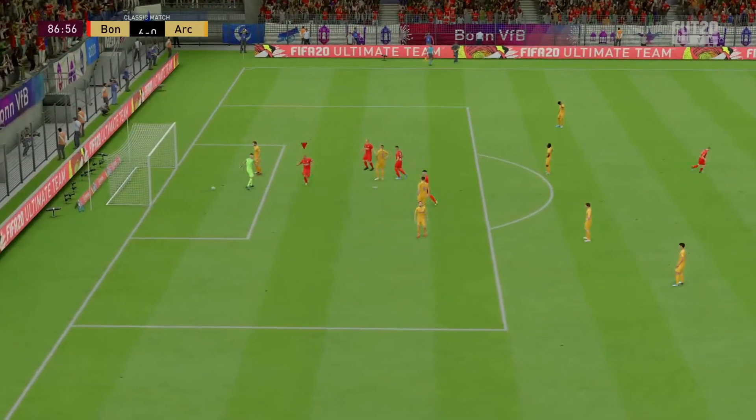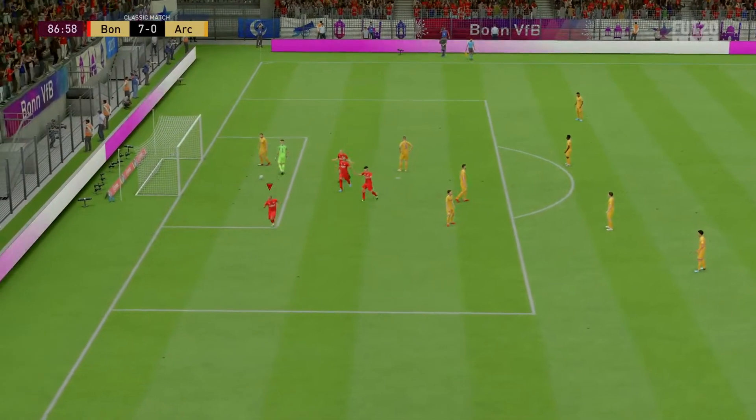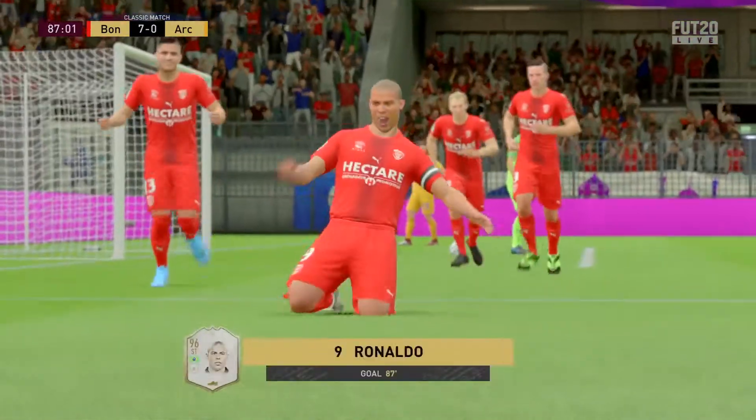Ronaldo, and that completes an impressive hat-trick. Well, keep counting — three now, but at this rate he's in for a hat-full.